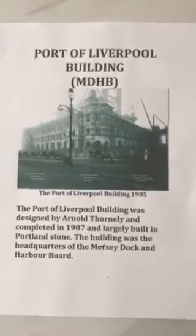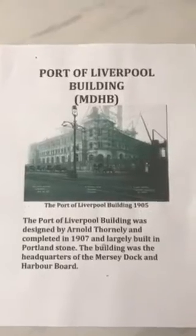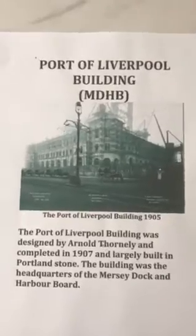Moving on to the actual buildings themselves, the first one is the Port of Liverpool building, also known as the Mersey Docks and Harbour Board. This photograph is from 1905 when it was under construction — you can see the scaffolding around the building. You can also see horse-drawn taxi ranks, which is how you got a taxi in 1905 at the Pier Head. This photograph was taken two years before it was completed and officially opened in 1907. The Port of Liverpool building was designed by Arnold Thornley and is a beautiful building from the Edwardian period.